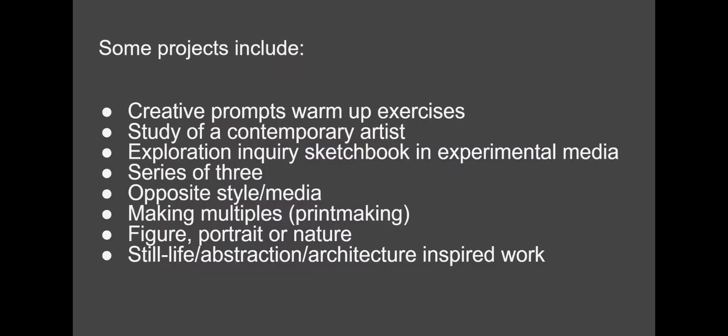Some of the projects are creative prompts to get your creative brain engaged — warm-up exercises. We'll study contemporary artists and you will experiment with different media in a sketchbook. We make a series of three to get you to stay with your inquiry question. You'll also experiment with a different kind of media or opposite style than you're used to, to get you out of your comfort zone — this usually jolts students into high levels of creativity.